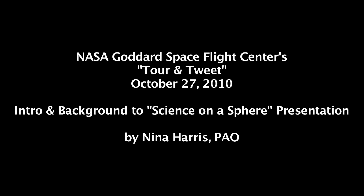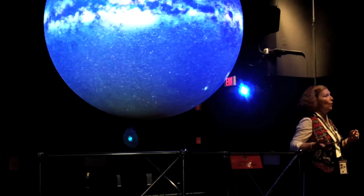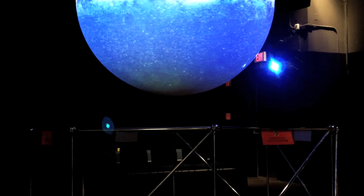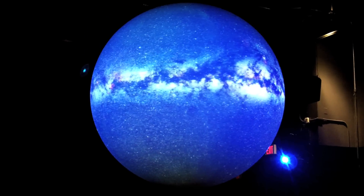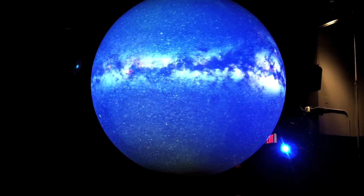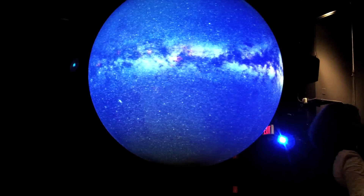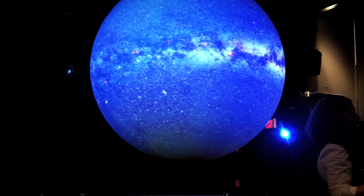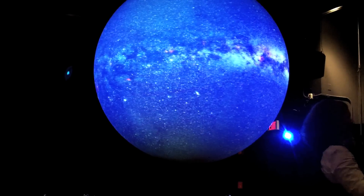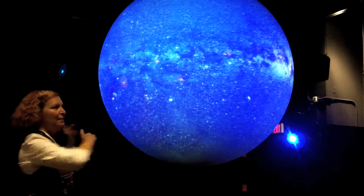The Science on the Sphere exhibit — the concept was developed by a guy in NOAA, the National Oceanographic and Atmospheric Administration, a guy named Sandy McDonald. My understanding is that he was playing in his backyard with his kids and took a big beach ball, and thought: wouldn't it be great to have a three-dimensional piece to show visualizations, images, and science data on? So that was the germ of the idea, and he developed this large sphere and came up with projecting images on it.